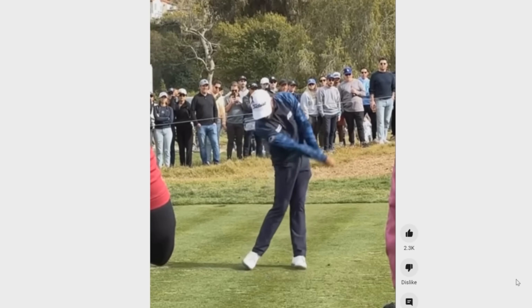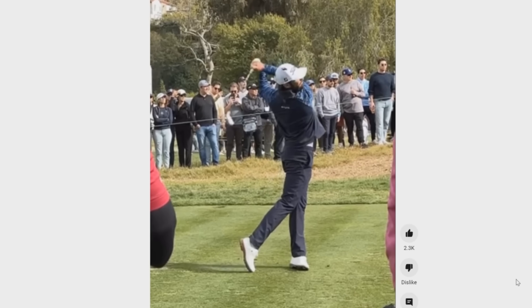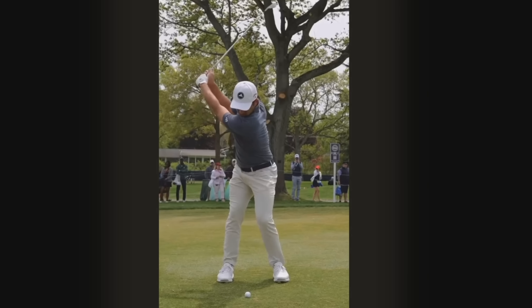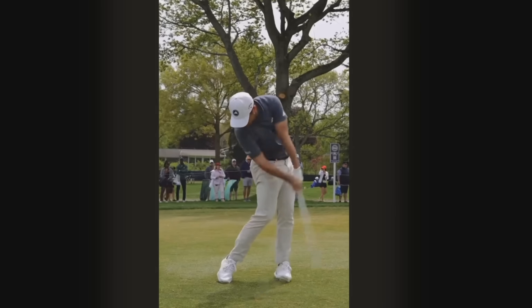And it's not just Max Homa. Most all modern tour pros have very, very little wrist cock in their golf swings. Take a look at the swing of Xander Schauffele. Notice how little he sets his wrists at the top — there's hardly any wrist set from where he was at address, and then he immediately starts widening that angle on the way down.